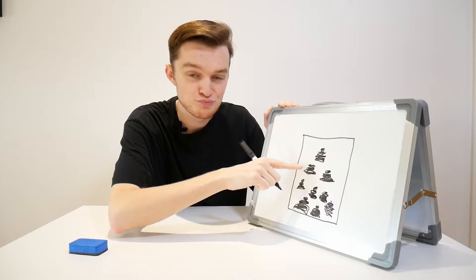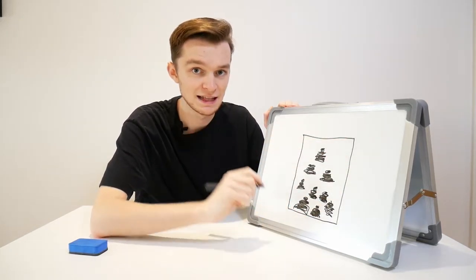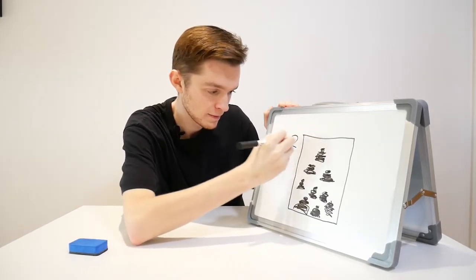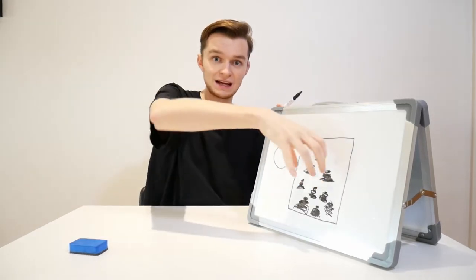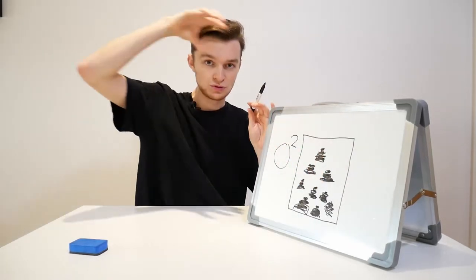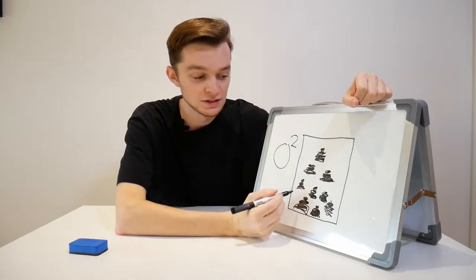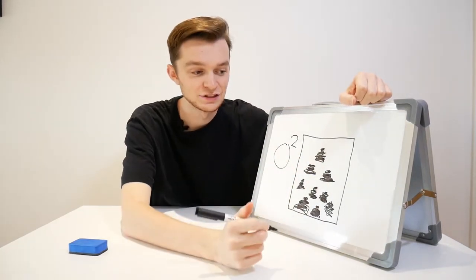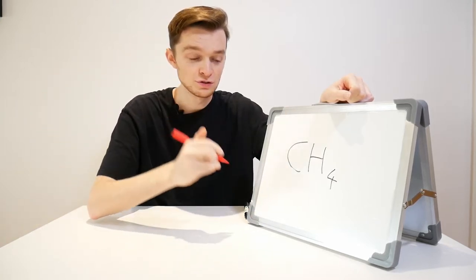Once all the cow poo is collected inside the tank, the next step is to remove all the oxygen. They extract the oxygen from the tank. This causes the poo to release a different gas — a gas called methane. The methane from the tank is extracted and it's used to burn.